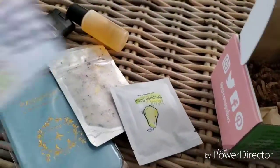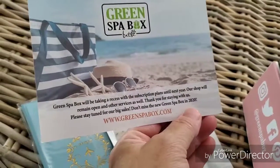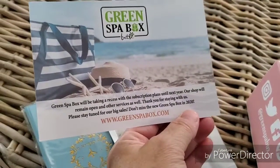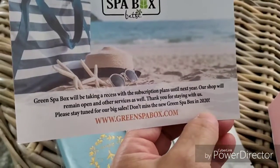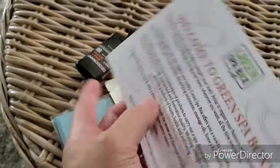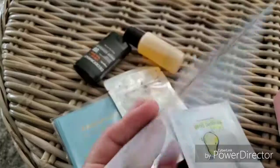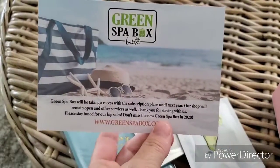And I believe that is it. Usually I get some sort of a little bar soap in these — it doesn't look like this month. Okay, here's what the emails have been saying: they're going to take a recess until next year. So you wouldn't want to subscribe right now. Cute little box.